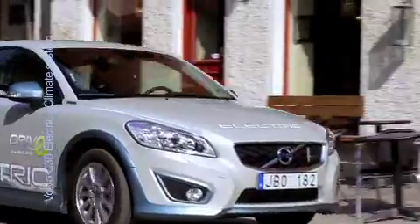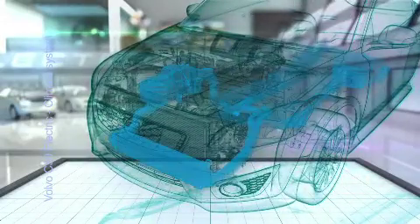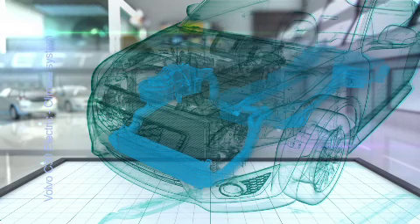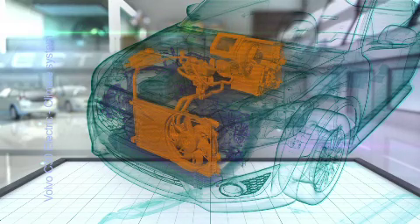The final solution was to have three different climate systems for the ultimate energy optimization: one climate system to heat and cool the batteries, another one to cool the electric motor and power electronics, and yet a third one to heat and cool the passenger compartments.